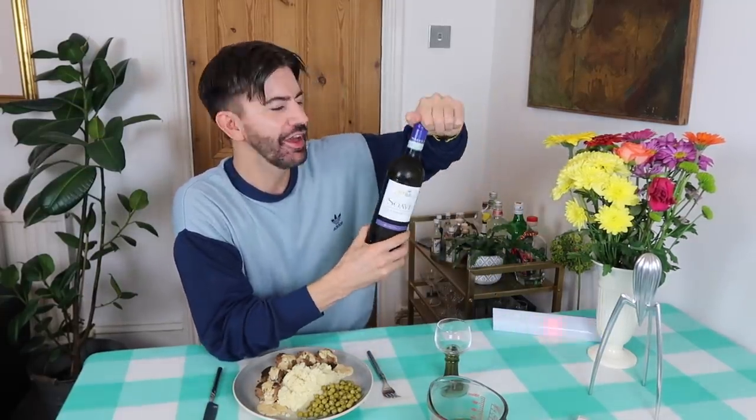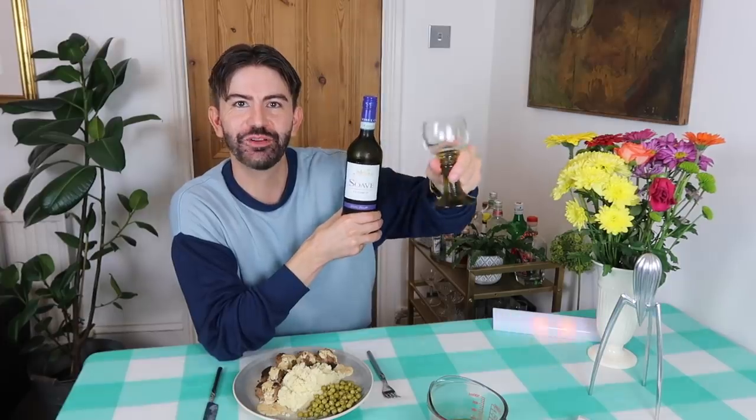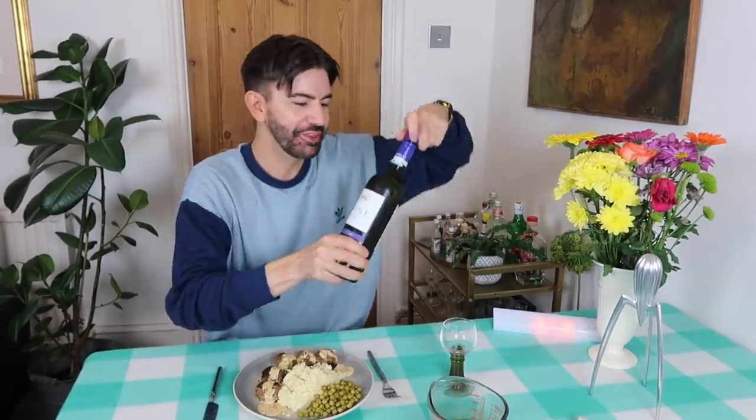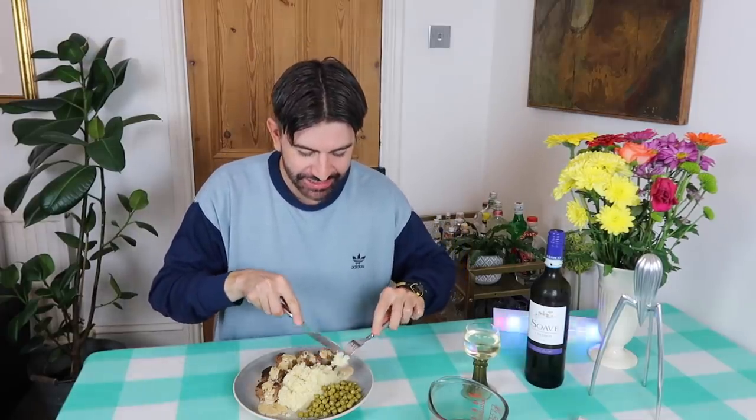It's time for us to dig in for our 90s main course. Thank you for coming back in time with me. I've got a little drop of Sauvignon for you if you fancy it — I'm not sure if this is a 90s wine, but I feel like the glass is a bit of a throwback. Cheers everybody, Happy Friday and happy 1990s! Let's try our IKEA meatballs. So I'm going to go with some mashed potatoes first and a few peas. The peas taste very old school — they remind me of school dinners.